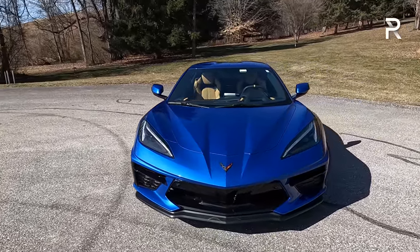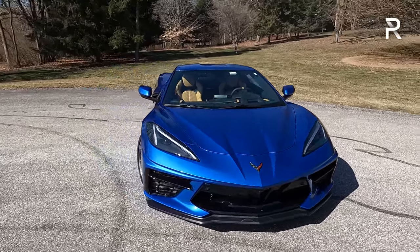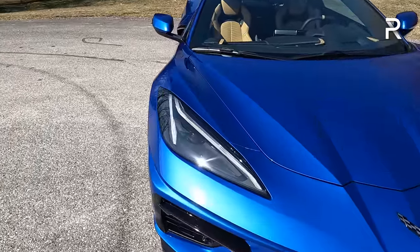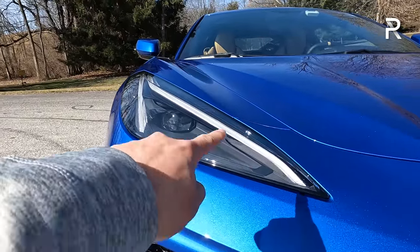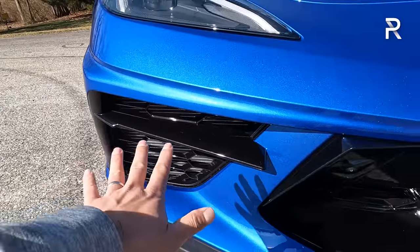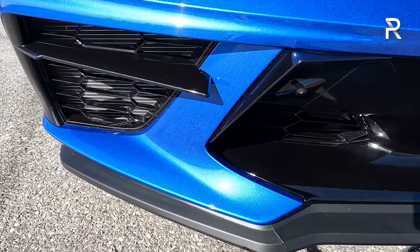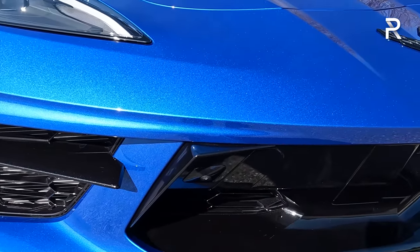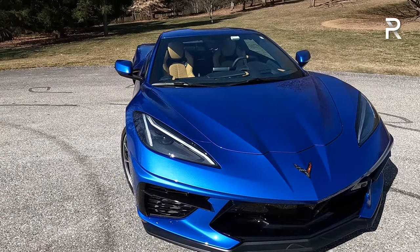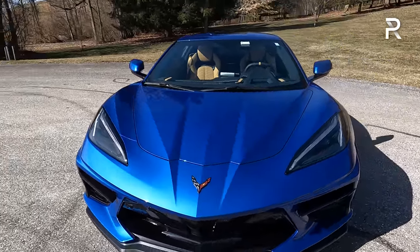Even without the Z51 performance package it turns heads, and I'm not even sure how Chevy's going to make this car look even better. Looking at the front fascia, you have full LED headlights, daytime running lights, turn signals, and low and high beam as standard. My tester for $600 also has a factory-installed front lip, rear lip, and side skirts for a more aggressive look. It also has the front axle lift system for an extra $2,500, which raises the vehicle about two inches in three seconds and includes a memory function for your driveway.